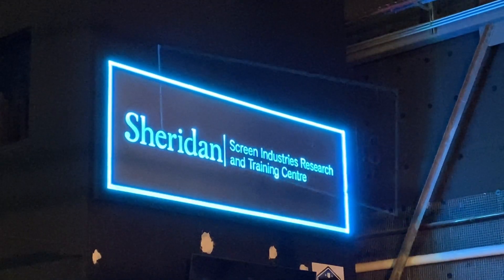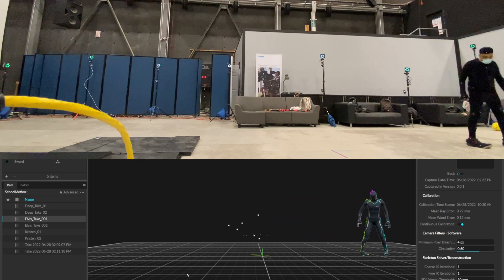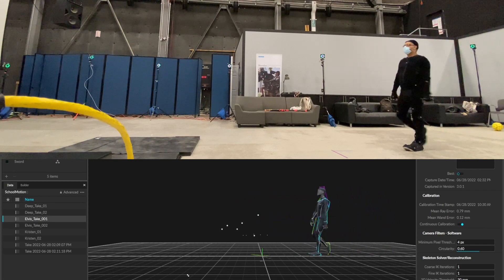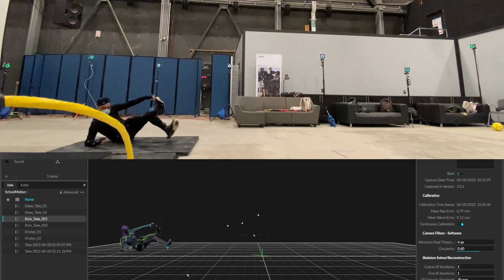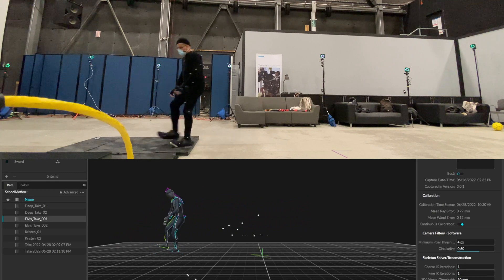I'm very lucky in that I'm attending Sheridan College's virtual production program in the motion capture track, so I've been given access to essentially a quarter to half a million dollars worth of motion capture equipment there, and it is amazing. Here's an example of a clip using the OptiTrack system where I was walking and I tripped and fell, and it doesn't lose me at any point — even though I was lying on the ground — and it was able to create my skeleton properly and animate it well.